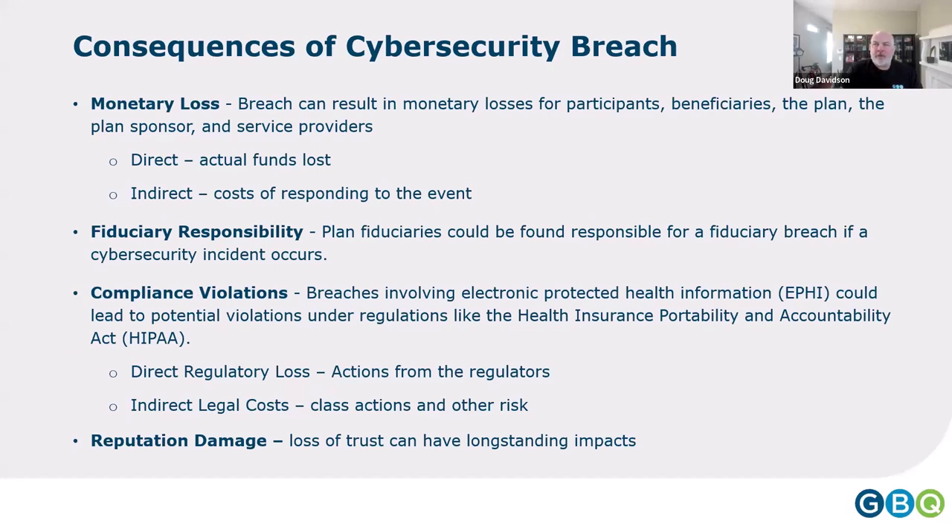Breaking down the consequences of a breach: there's monetary loss — direct loss if funds are stolen through ransomware payment, gift card scams, or business email compromise. There are indirect costs of responding to the event: bringing in a firm, accountants to measure losses, and corrections to the network. We need to find out how someone got in and then make investments to close it down. Increasingly, management is being held to account — cybersecurity risk is part of fiduciary responsibility.